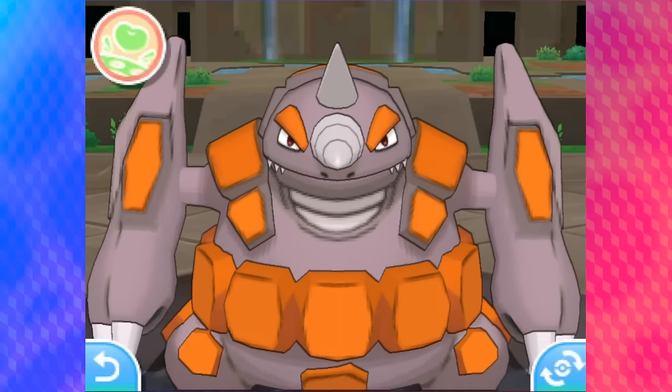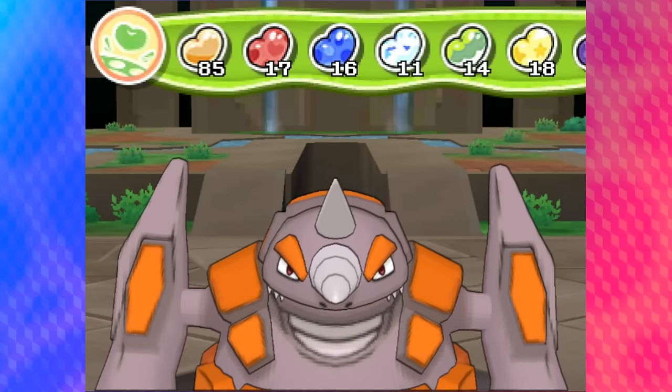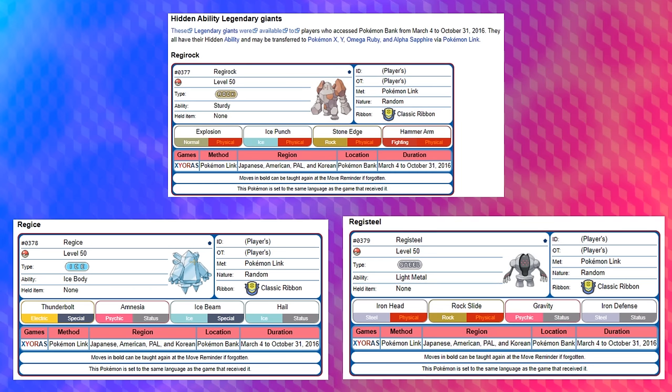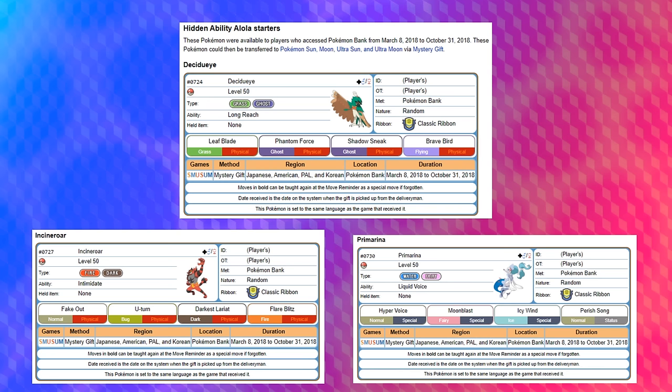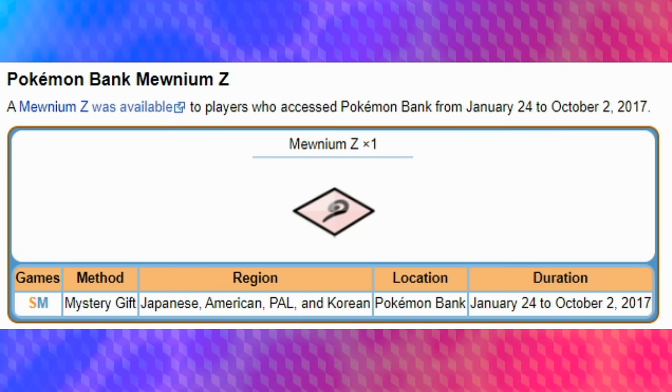These little gifts were unique in a couple of other ways. Not only did they have the Classic Ribbon, but you also had the hidden abilities for the Johto starters, the Regi Trio, as well as the Alolan starters, and even Oranguru and Passimian. There was even a giveaway for the unique Mewnium Z, to give Mew its own signature Z-move in the Generation 7 games.